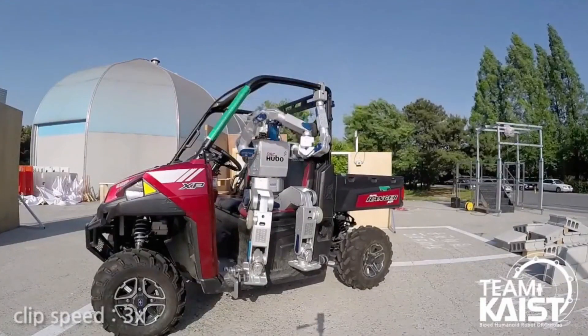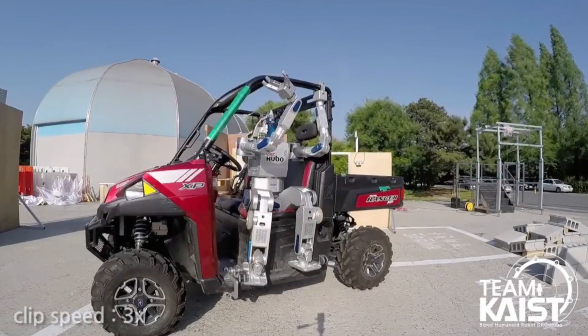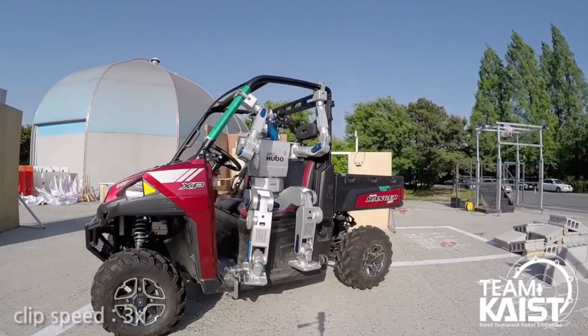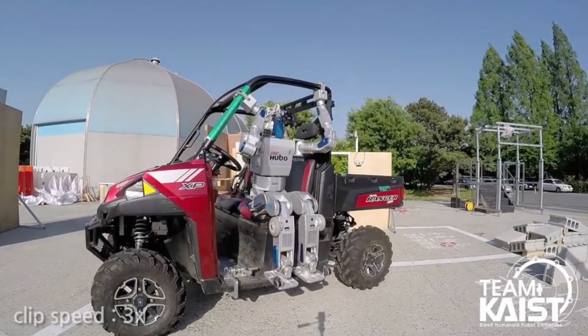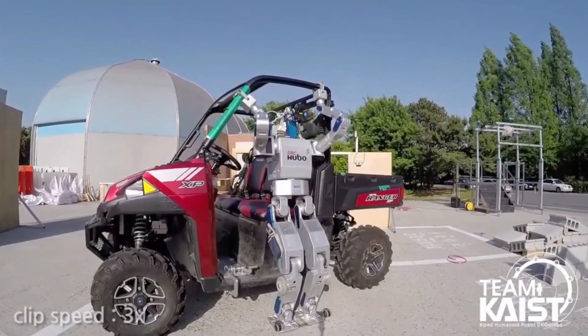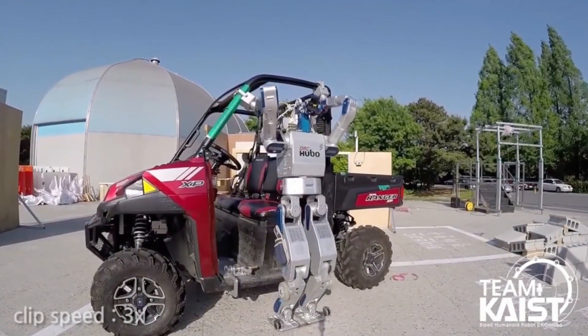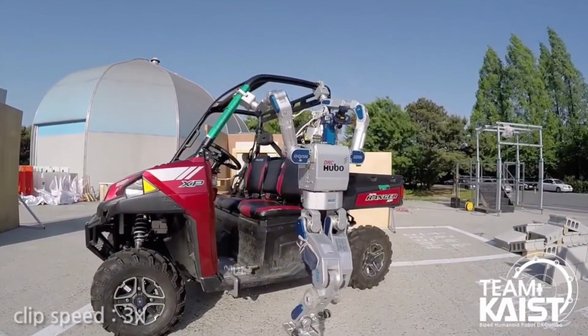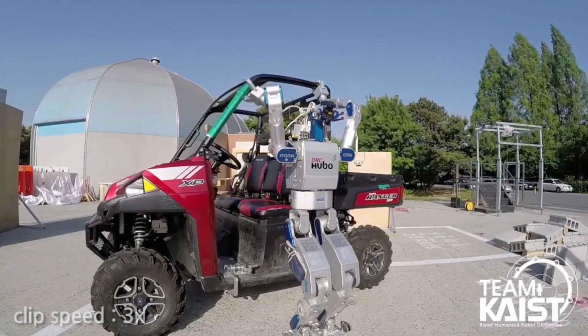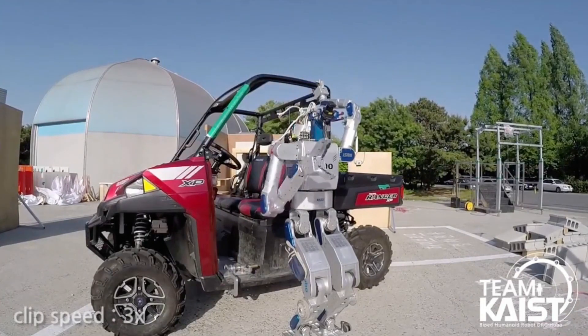Yubo is trying to get out of a car. And keep in mind, the video is sped up three times. Yubo from Team Kaist out of Korea is a state-of-the-art robot with impressive capabilities, but his body doesn't look all that different from robots we've seen a few decades ago. If you look at the other robots in the competition, their movements also still look very robotic.